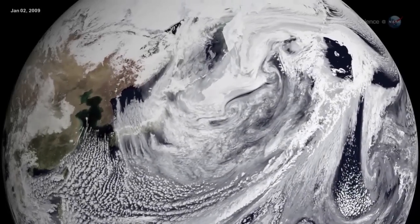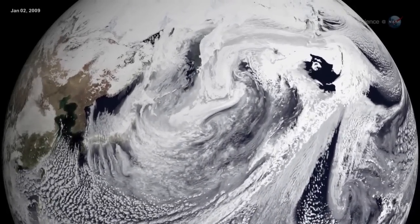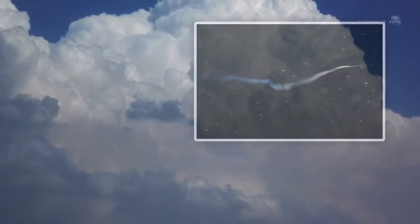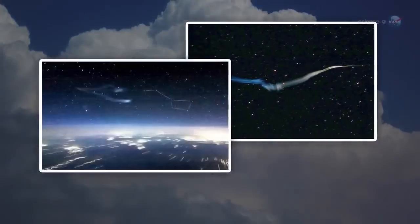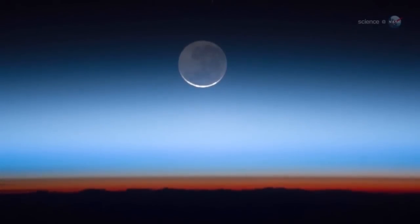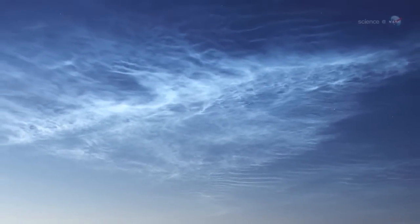Why summer? The answer has to do with wind patterns and the flow of humidity in our atmosphere. Summer happens to be the time when the greatest number of water molecules are wafted up from the lower atmosphere to mix with meteor smoke at the edge of space. Ironically, summer is also the time when the upper atmosphere is coldest, allowing the ice crystals of NLCs to form.